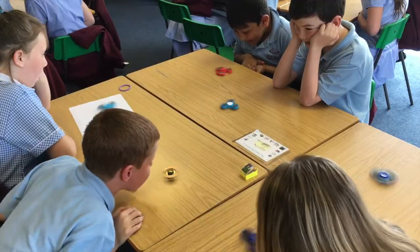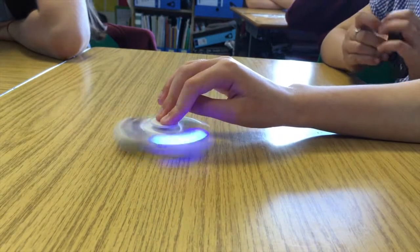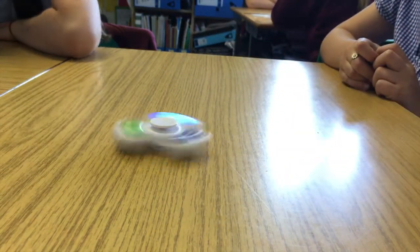The number one rule when you're a teacher is you really want to engage the children. When you engage the children that's so important and they really want to learn. Because this was such a good fun lesson they were using the new craze that was out — they were fully engaged,